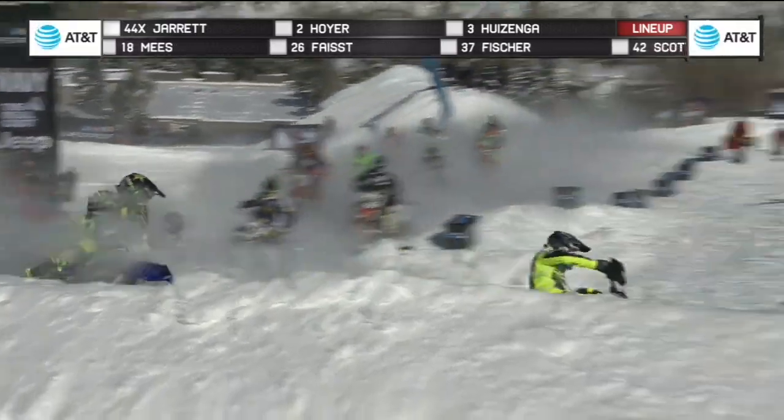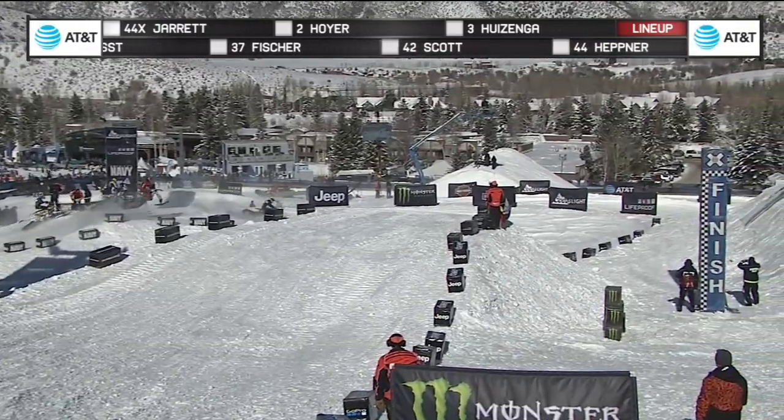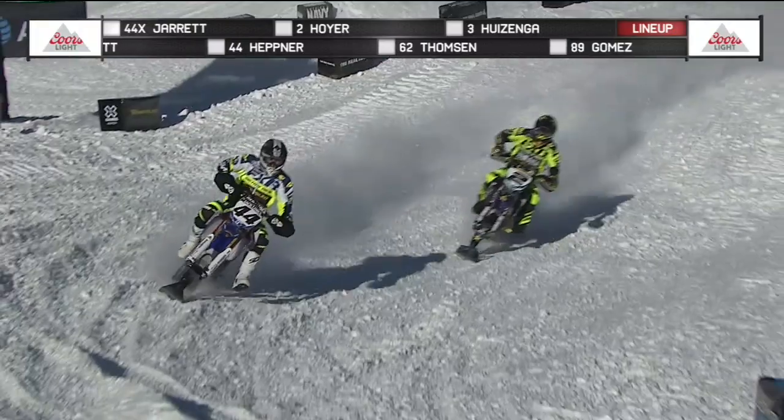And we have a tight battle here. Hoyer's going to be in second position. Hefner goes around him. Hefner, Hoyer. The number 44, Hefner — he is in control.